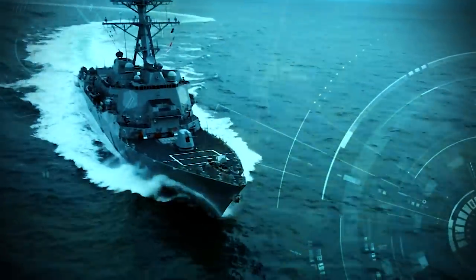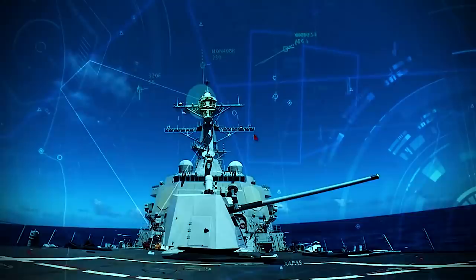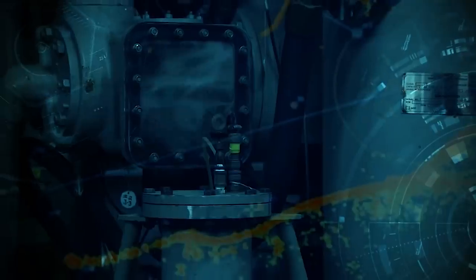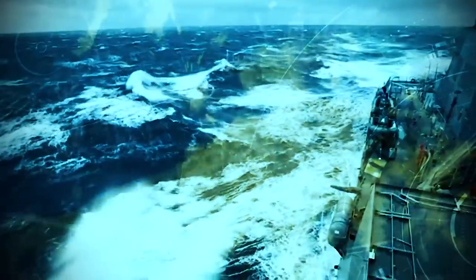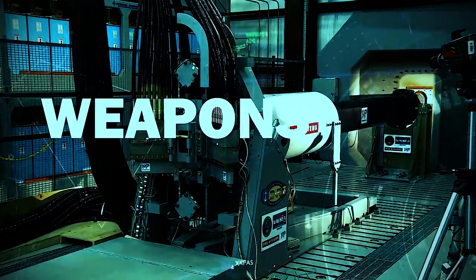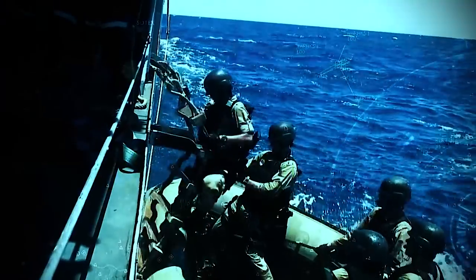Burke-class guided missile destroyers — we can make them better, we have the tech. Hybrid electric drives, called HEDs, allow them to stay longer and deliver more firepower. At speeds under 12 knots, HEDs conserve fuel, meaning more fuel to power the next generation of weapons systems.